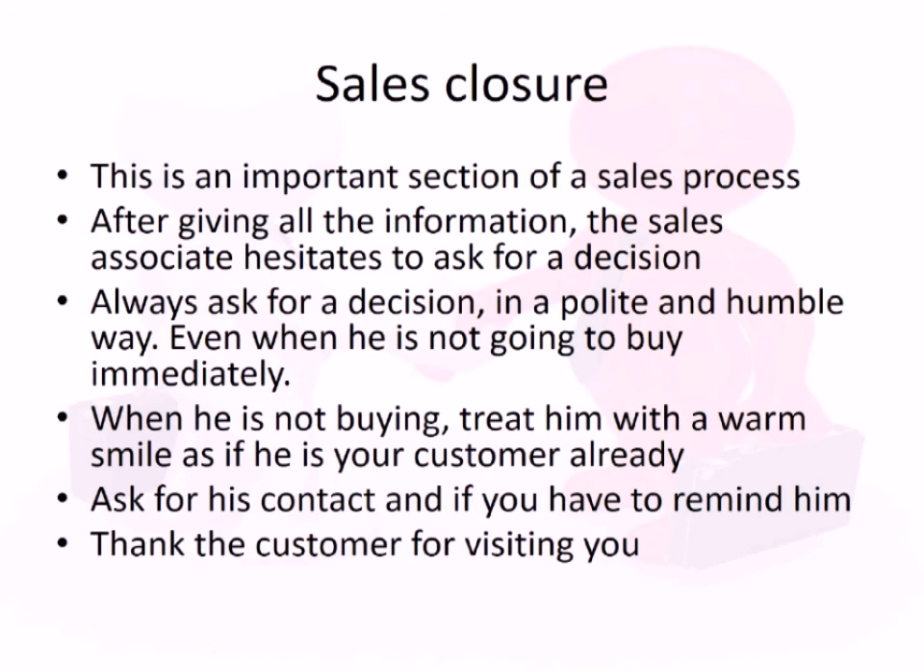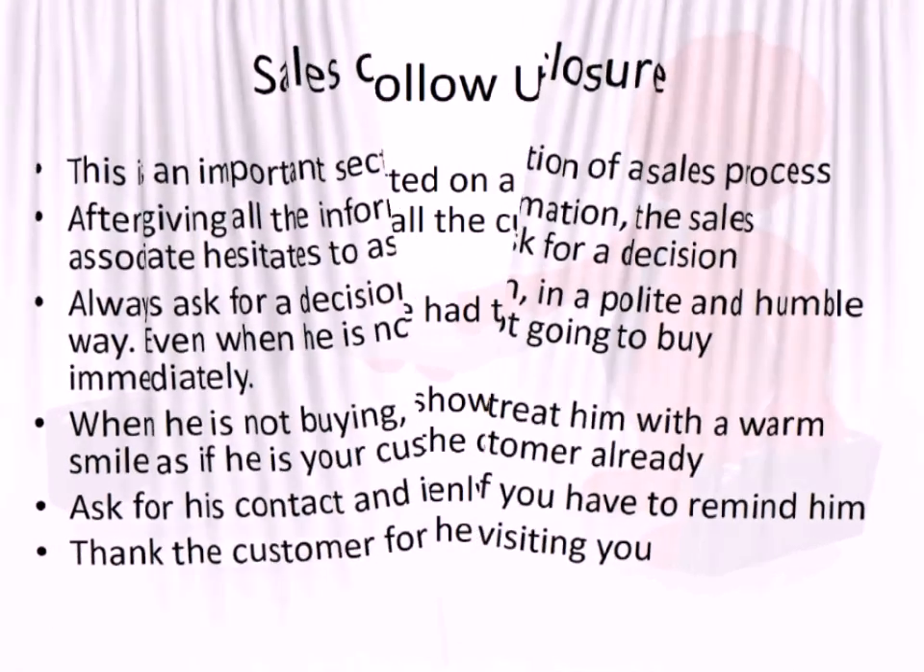Sales closure is an important step that even senior sales executives often miss. After an amazing pitch or discussion, many people do not actually ask the customer if they would like to buy. Always ask, and thank the customer whether they make a purchase or say they'll come back.